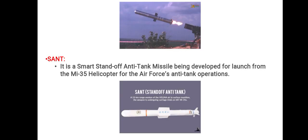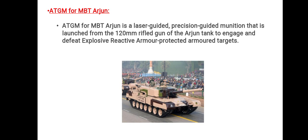Then we have SANT, which stands for Smart Anti-Tank missile. It is developed for launch from the Mi-35 helicopter for Air Force anti-tank operations. You can see the picture of the SANT missile here. Then we have the ATGM for MBT Arjun.